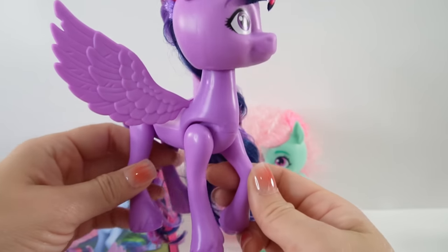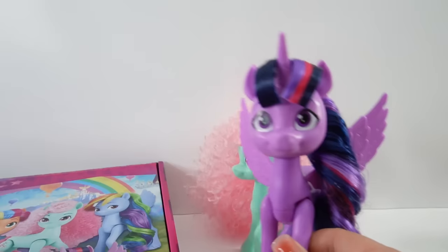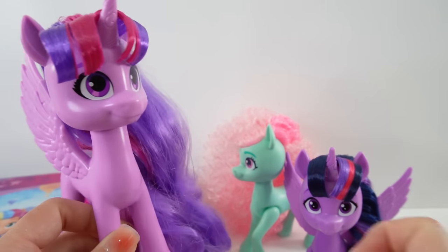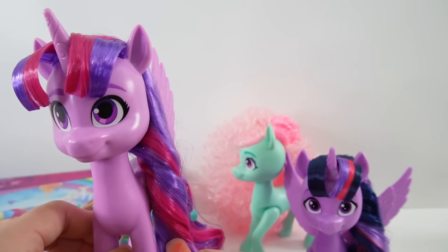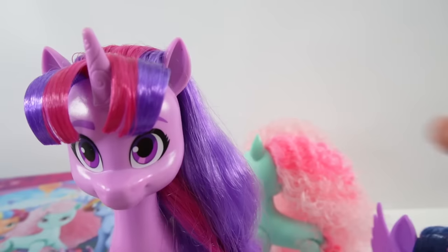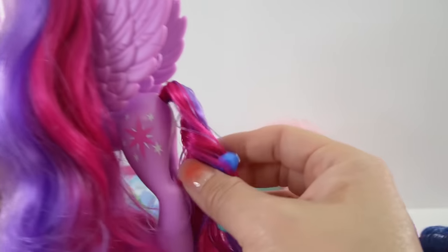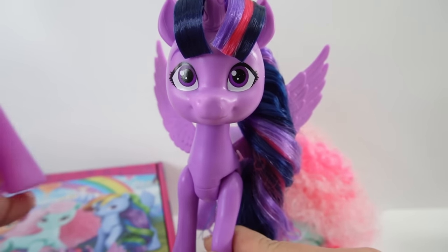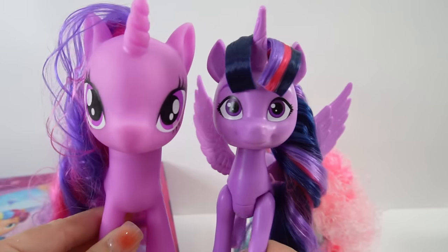Her body is in the same pose as Minty — one leg is bent. As a comparison, here we have Twilight Sparkle from another set that came with Generation Five ponies. Her hair was also nicely hair-sprayed, but we don't see the dark blue — only purple and magenta — and her body is not articulated. The original ponies look so different side by side!